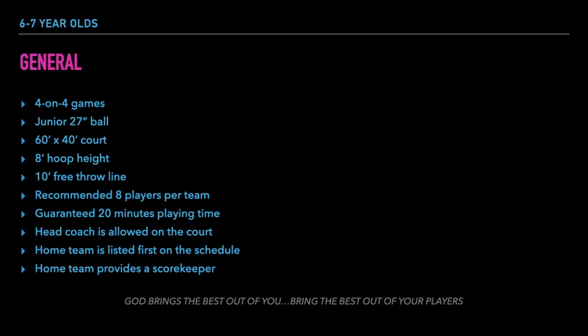Here are the general rules for the 6 and 7 year old division. Games are played 4 on 4 so that players have more space and less distractions to read the defense and make quick decisions. We use a 27 inch junior ball so that players can handle, dribble and shoot the ball more effectively. Games are played on a shorter court, roughly 60 feet long and 40 feet wide, as opposed to a men's regulation size court that is 90 feet long and 50 feet wide.